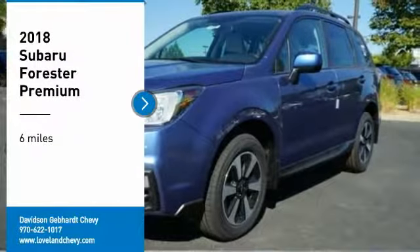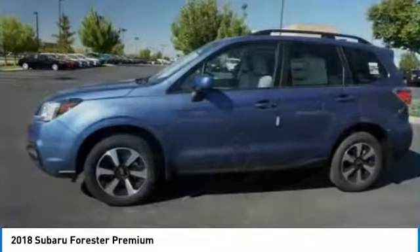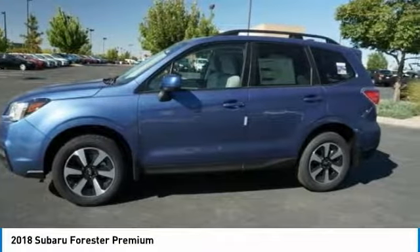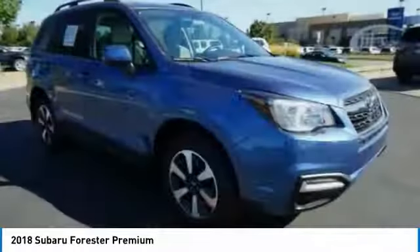Make a great choice today with the 2018 Forester. The Subaru Forester is a sensible, practical and affordable vehicle. It has an impressive, comfortable ride and handles well.